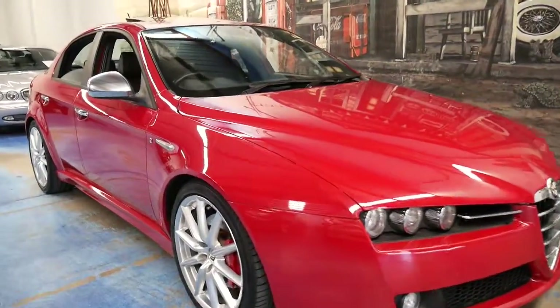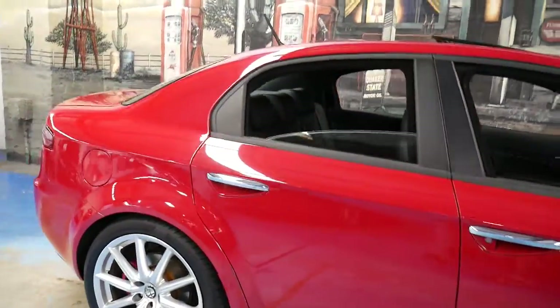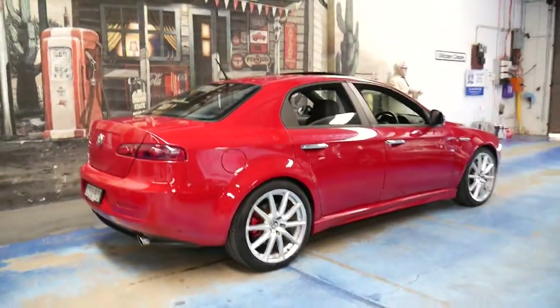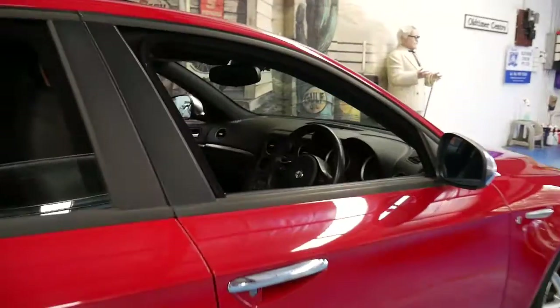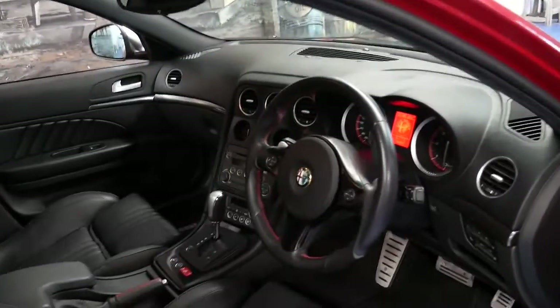Welcome to the Old Timer Centre. My name is Philip Tarrant and today I'm going to talk to you about another Alfa Romeo 159. This one is a bit more unique in that it's a 2012 model, so it's the very end of the line. It's a TI, it's an automatic, and it's got the 2.4 litre turbo diesel engine.